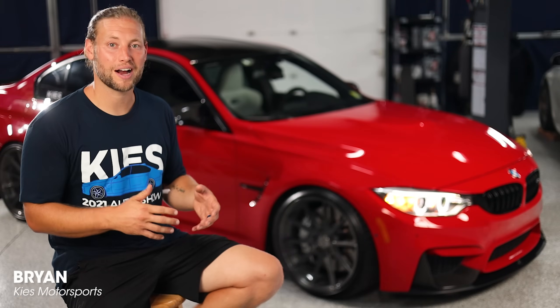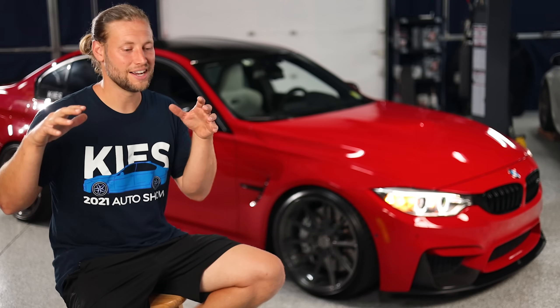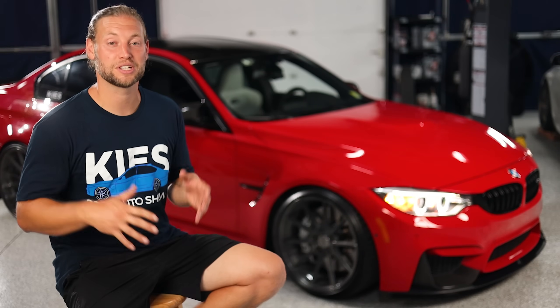While we started with the F30 platform and did a ton of mods to it, what really got me into the F80 was actually working on customer cars. We had started with tons of 335s, 328s, 340s and all of that, but I'll never forget when Ray lent me his Yas Marina Blue F80 M3 to do turbos on.